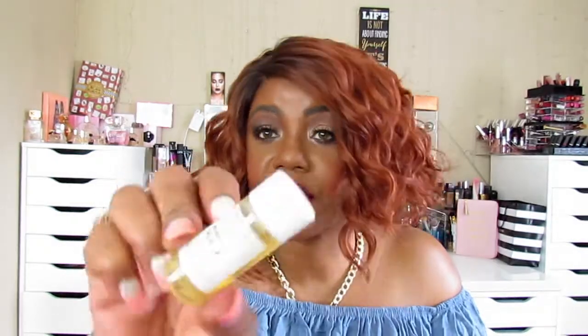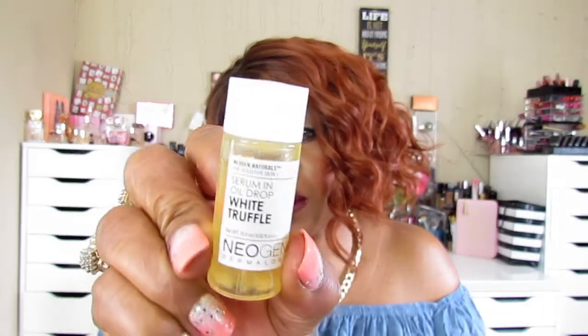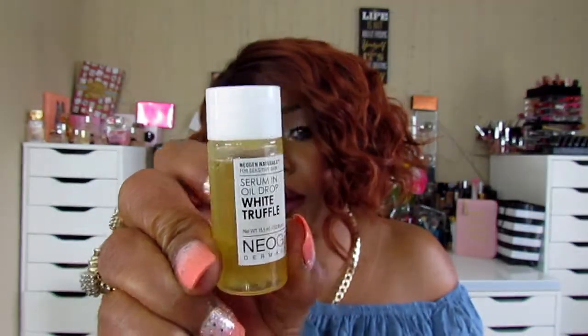The first thing I see in here is this white truffle serum — an oil drop, some kind of facial oil. White truffle serum — okay, it's a serum oil, so it'll definitely be for me to use at night because I'm too oily for daytime use of any kind of oil.